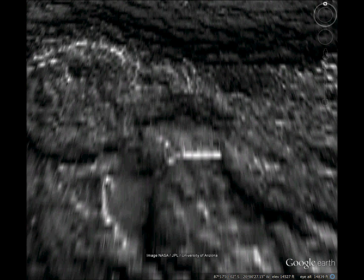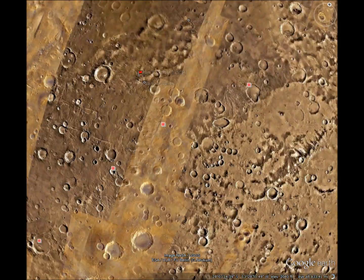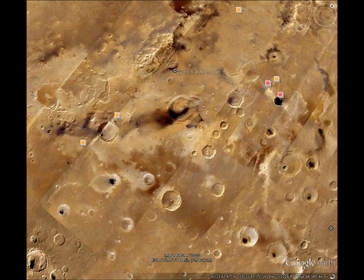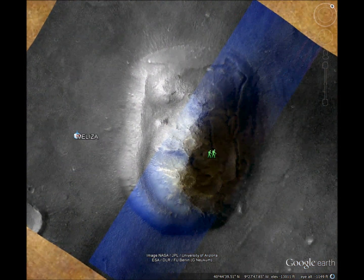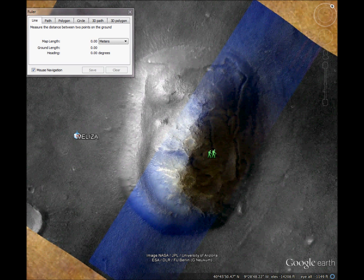And now let's check out that famous face on Mars. It doesn't look like much, but I have to point out the symmetry. Notice how similar the right half is to the left half, especially along the outline of the base. This is the most symmetric mountain I've ever seen.